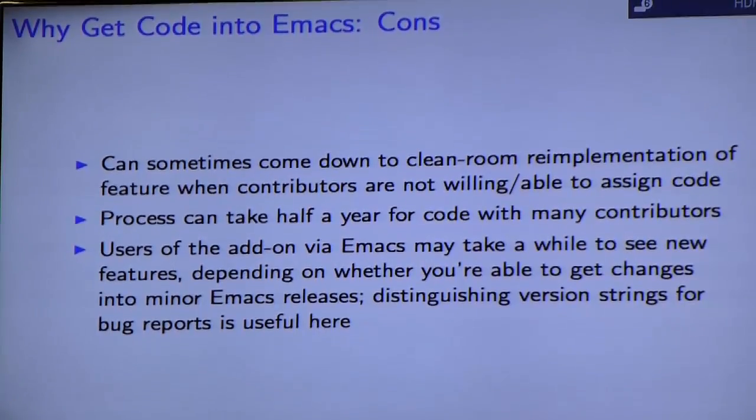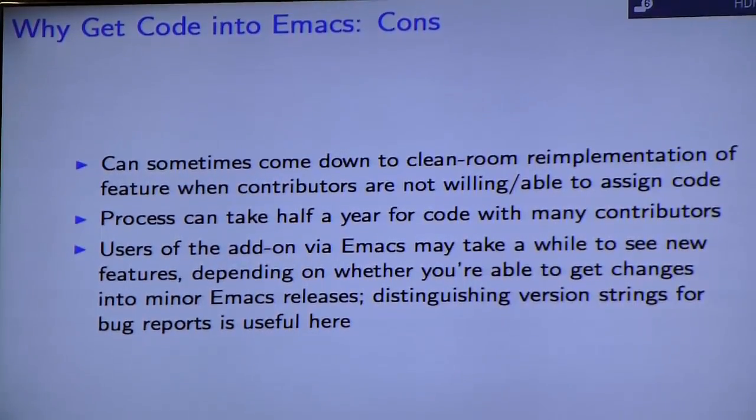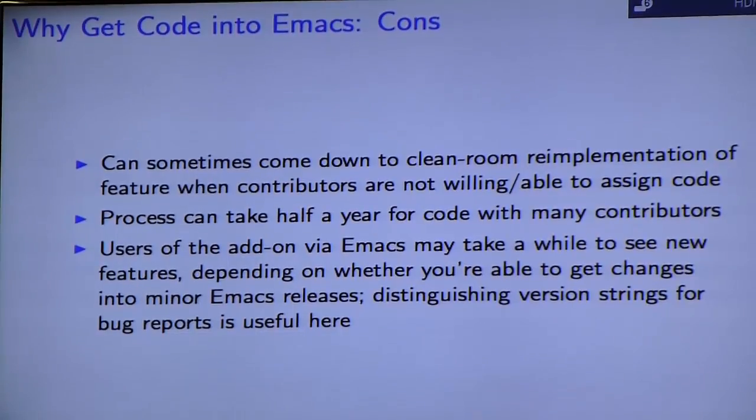Another thing to be aware of: if your add-on makes frequent releases, you'll need to know that the version of your add-on in Emacs may not see those features as quickly as users normally would. That's one reason why Org Mode in particular has decided to keep a fork of their code — to get quick releases out to power users, while everyone else can use the version that comes in Emacs and doesn't require any additional setup.